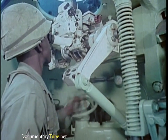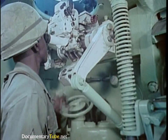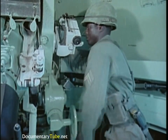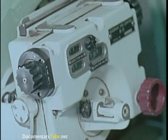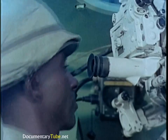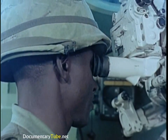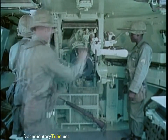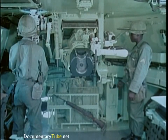Traversing is accomplished manually. Elevation is also manual, from a minimum of minus 106 mils to a maximum of 1,333 mils. It fires both standard and extended range ammunition. Loading is accomplished manually. The rates of fire are the same as the towed versions.